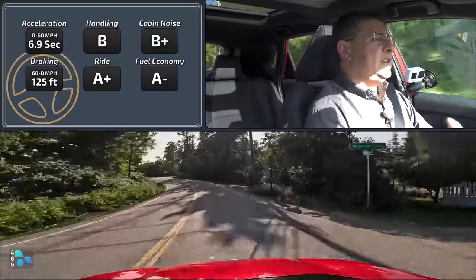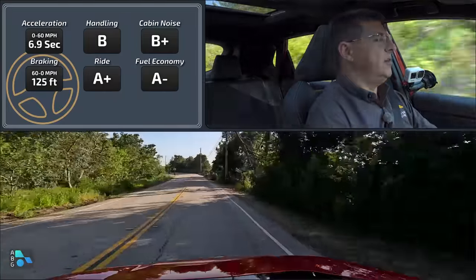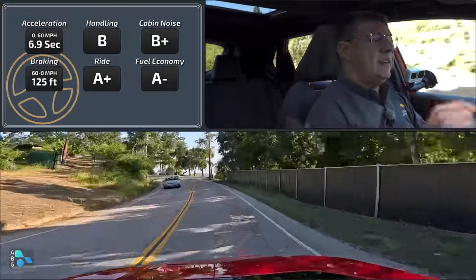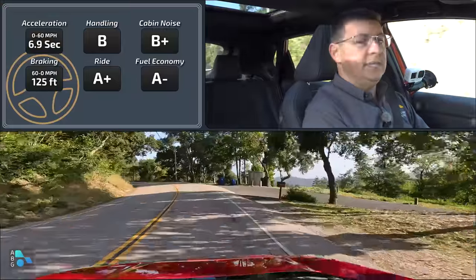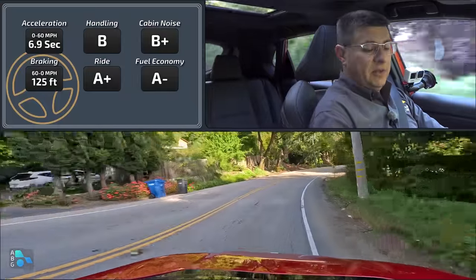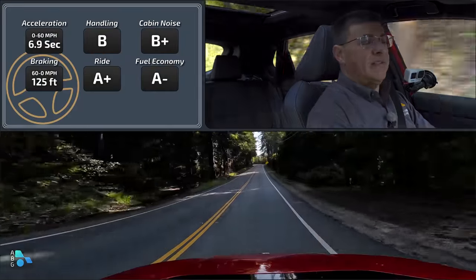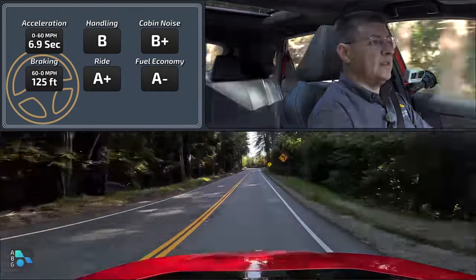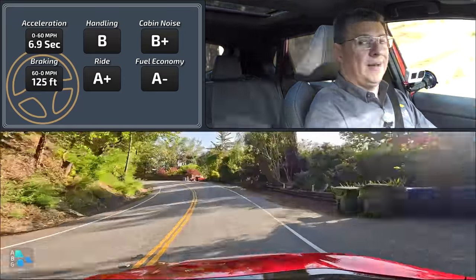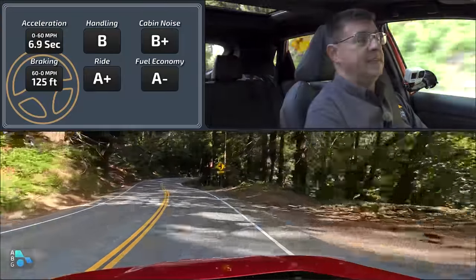The regenerative braking and blended braking system is more sorted than the average Toyota hybrid — when stopping gently and then transitioning to a harder stab on the pedal, there isn't that weird moment of nothingness you find in most Toyota hybrids. If you prefer one-pedal driving, there's a button in the center console. Unfortunately, outside of that one-pedal drive button, there's no other way to adjust regenerative braking — no paddles, no knobs, no B mode or anything like that to increase regen, which you do find in a decent number of competitors.